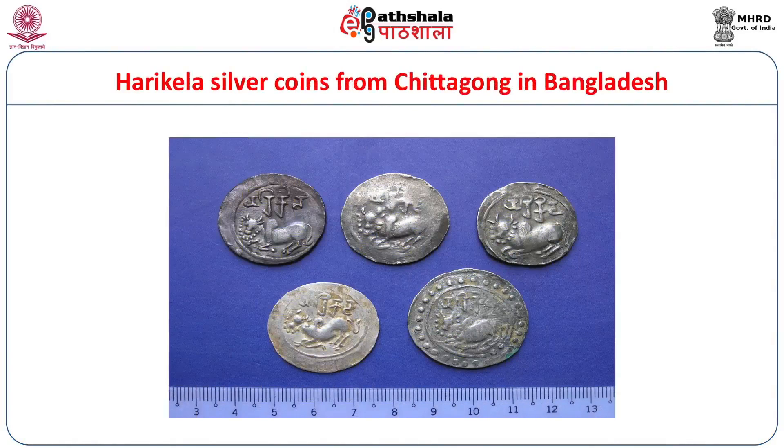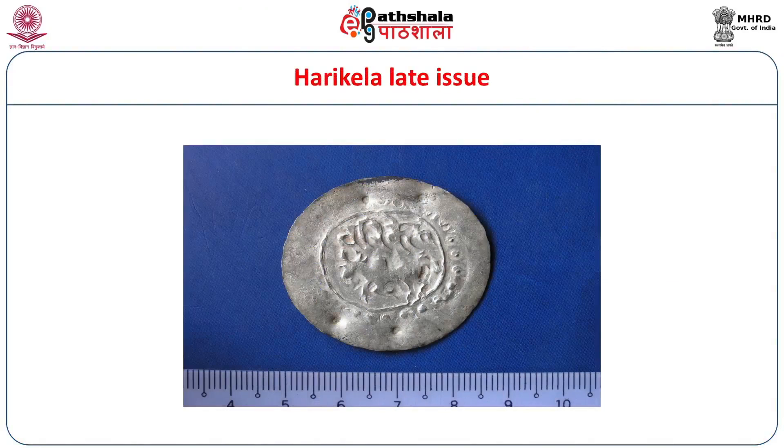There is also an interesting series called the Harikela silver coins. Harikela is the original name of Chittagong, a district in the southeastern part of Bangladesh with a very long seacoast. These coins are in pure silver. On the obverse, there is a seated bull. Interestingly, in all the pictures only the obverse appears — because these coins have only an obverse and no reverse side. They followed a very specific process of minting called the repoussé system of minting, so these are called repoussé coins. There are also very thin coins called bracteates of Harikela, which on the obverse show the same type of seated humped bull.